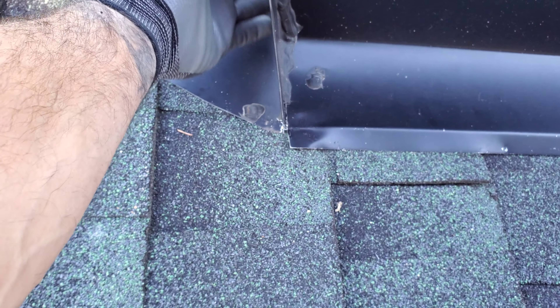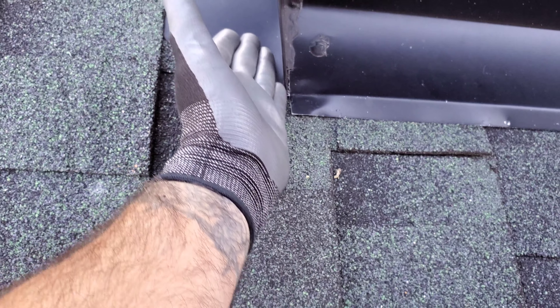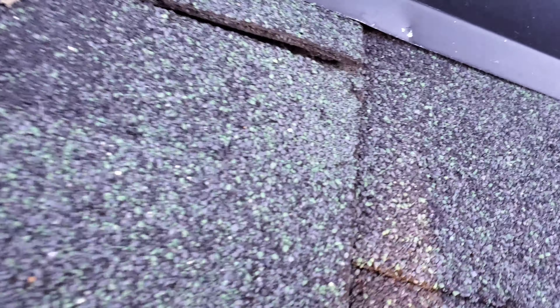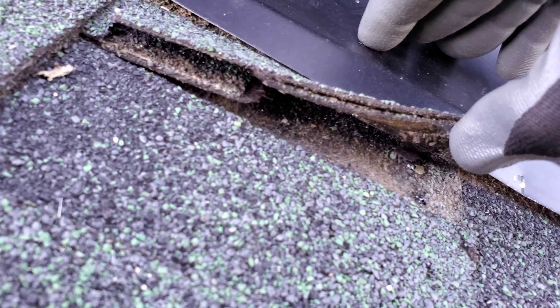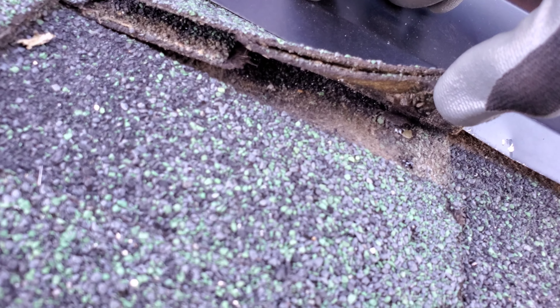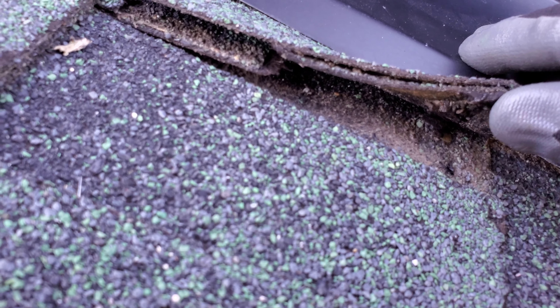So you've got all this water coming down and it's going to shoot off the back pan. Again, you break a seam open and then you've got a nail right there — you can see the nail right there. Now see how dirty that is? That's from all the water and dirt pushing under there. So that's a leak.